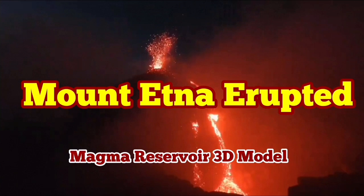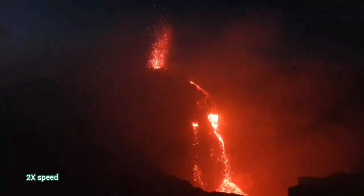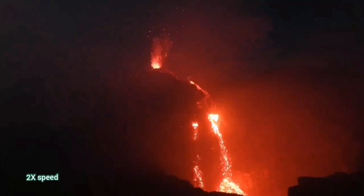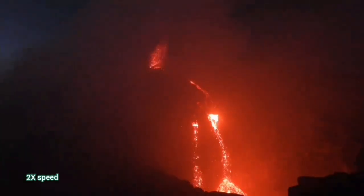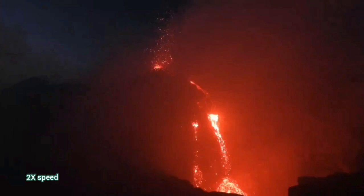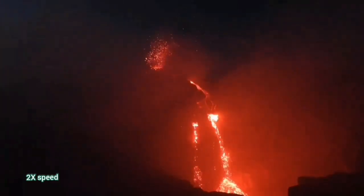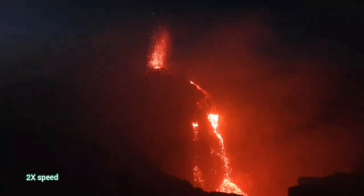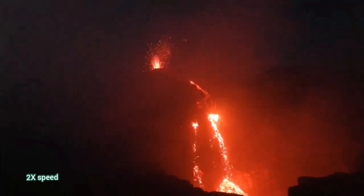The latest eruption of Mount Etna is in the usual Strombolian style, meaning that the fountains of lava ooze out 100 to 200 meters high, and then the flow of lava comes down the slope. In the dark, of course, you cannot see the shape of the cone of the volcano, but we have seen it during daylight, and the daylight view from previous eruptions looks like what I will show you now.